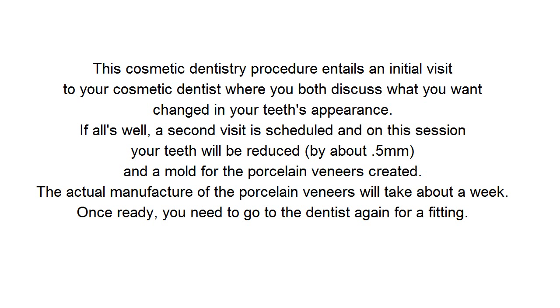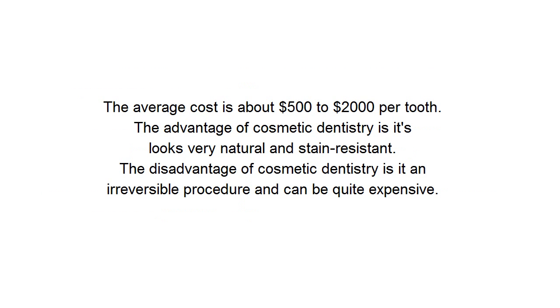Once ready, you need to go to the dentist again for a fitting. The average cost is about $500 to $2,000 per tooth. The advantage of cosmetic dentistry is it looks very natural and stain-resistant. The disadvantage of cosmetic dentistry is it is an irreversible procedure and can be quite expensive.